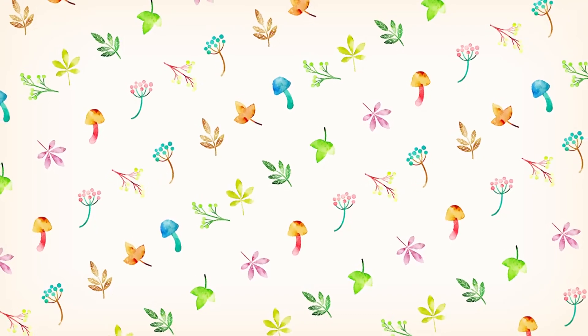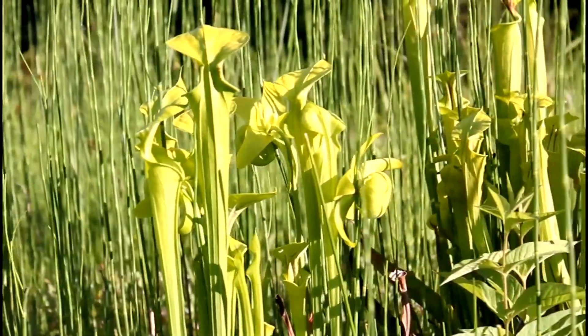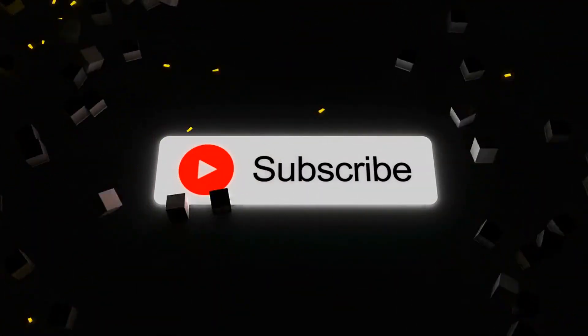These weird and wonderful plants remind us of nature's endless creativity and resilience. From deadly traps to ancient survivors, the plant kingdom never ceases to amaze. Which plant blew your mind the most? Let us know in the comments and don't forget to subscribe for more jaw-dropping facts about our incredible world.